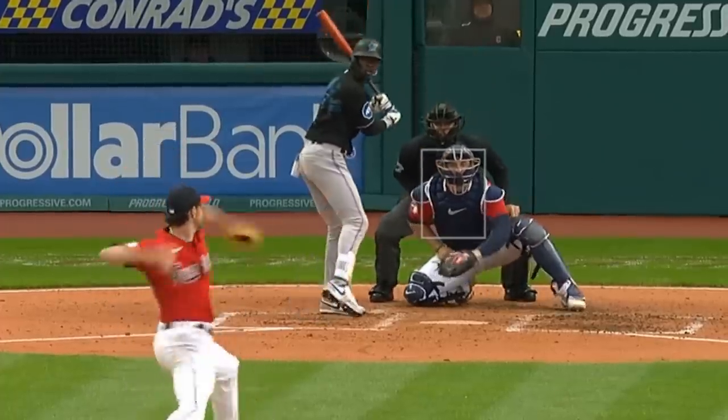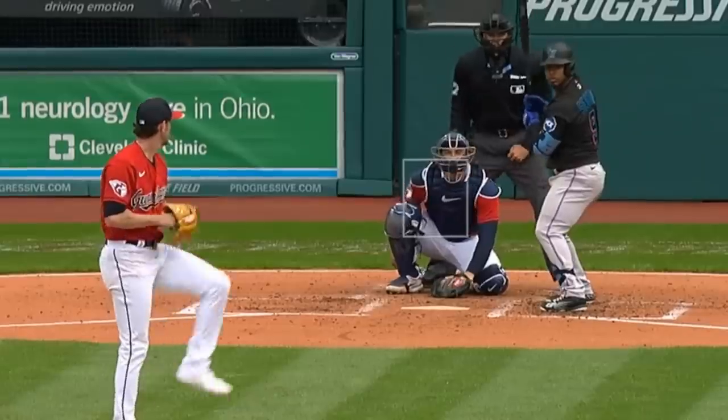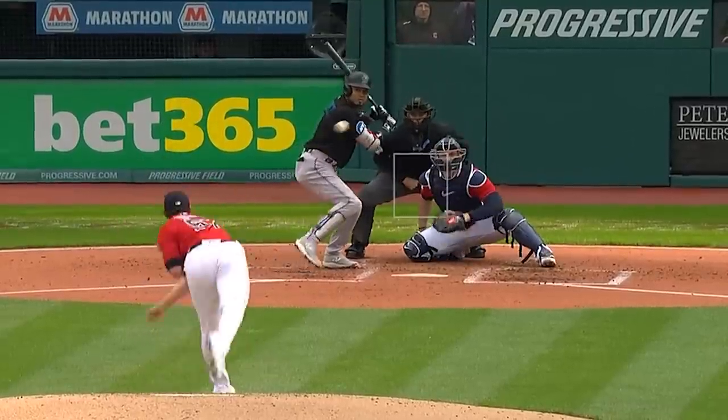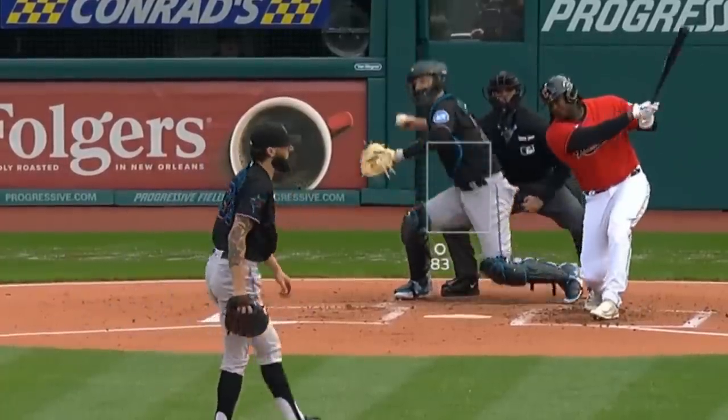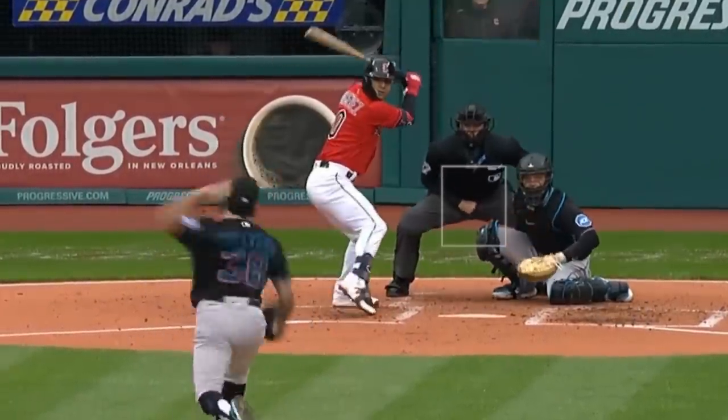Shane Bieber had these knuckle curves, painted fastball, and a slider. He had 4 Ks in five and two-thirds innings, giving up three runs — not a typical Shane Bieber outing; he definitely struggled. He was opposed by Devin Smeltzer, who K'd the side and had 3 Ks in four innings, giving up only one run.